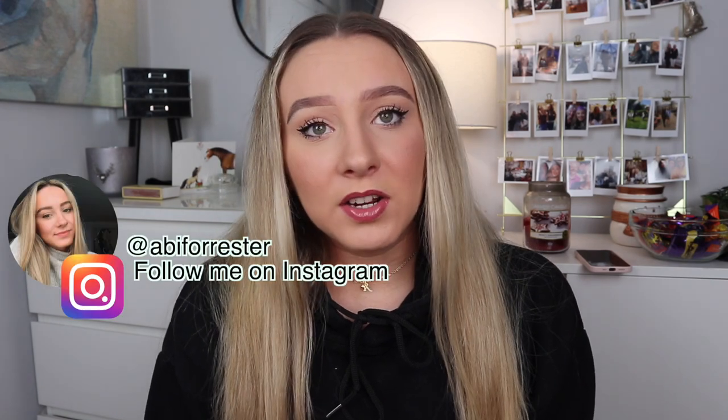Hey everyone, so today I'm going to be doing a sort-out slash declutter of my makeup. It's mainly just putting everything away that's out of my desk and reorganizing a little bit — not properly, just sorting it out and decluttering a few things. It's not like a proper full makeup collection declutter, so don't expect that.